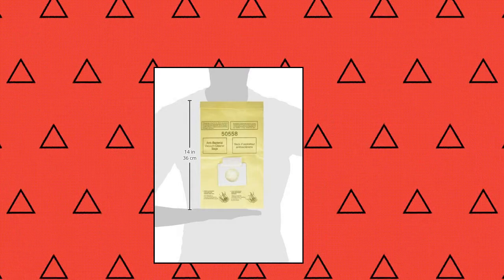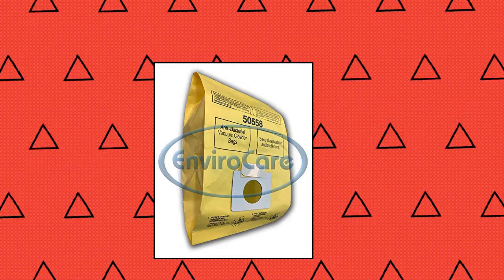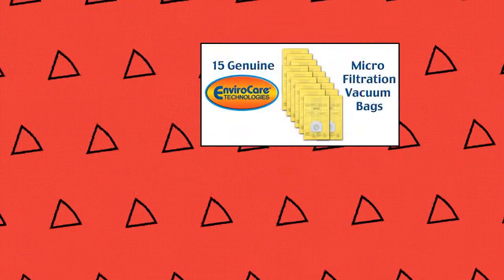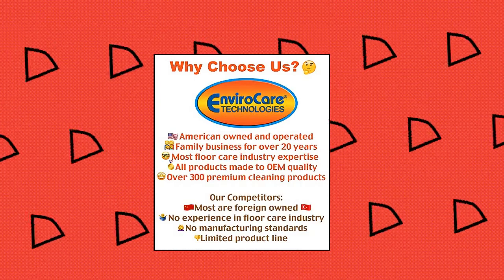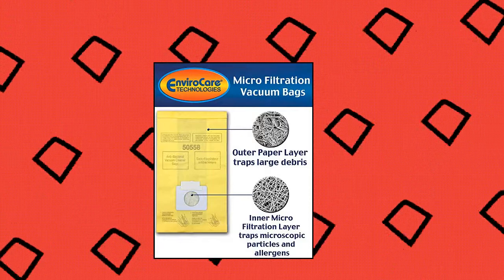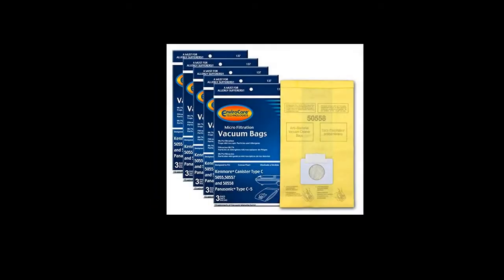EnviroCare, designed to fit Kenmore type C 5055, 50557 and 50558 and Panasonic type C5 canister vacuum cleaners. 15 premium micro-filtration vacuum bags with 99.7% filtration that traps microscopic particles and allergens. Features an Enviro-closure sealing system, manufactured by EnviroCare Technologies, the leader in premium aftermarket vacuum bags and filters.